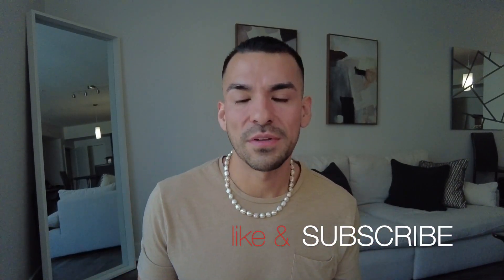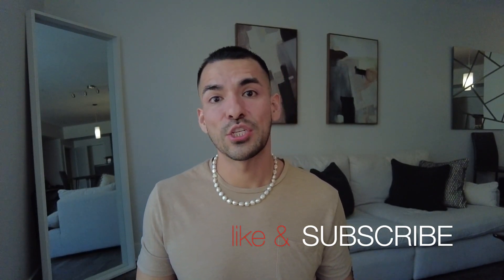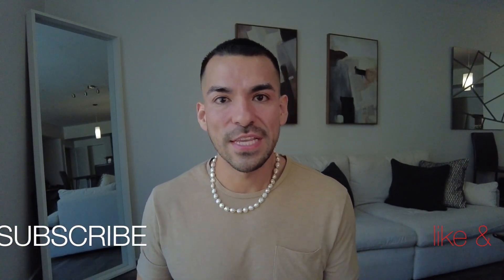That does it for this video. I hope you guys enjoyed it. If you did, don't forget to like, subscribe, and hit the notification button. I'll be linking everything in the description box. If you have any questions, feel free to comment down below. You can follow me on Instagram or TikTok at daniels5 — bye!